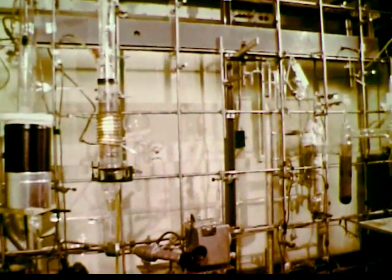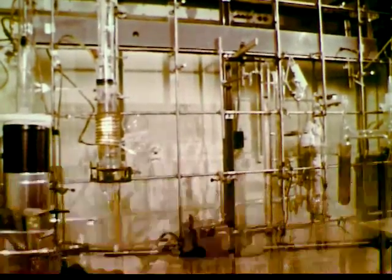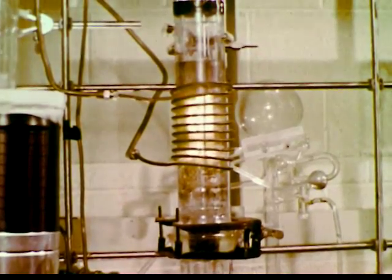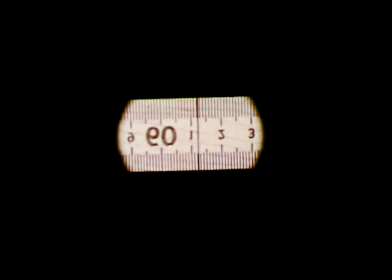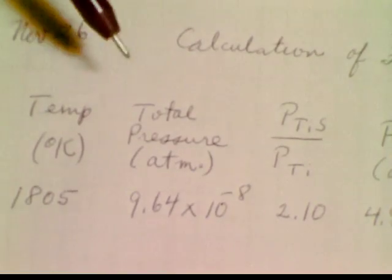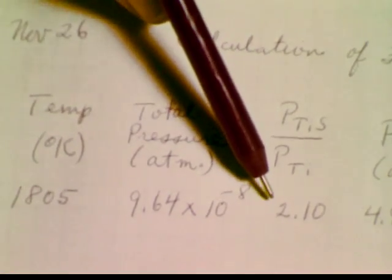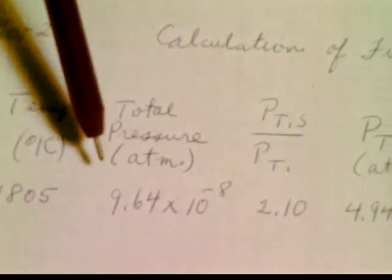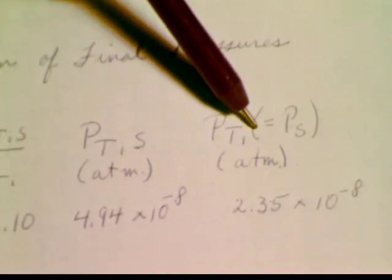Here is the assembled torsion apparatus in action. The actual crucible is obscured by the hot metal cylinder, which is visible inside the heating coil. As the sample gets hot, the crucible, the wire, and the mirror twist. When they stop, we know that equilibrium has been reached. We take a reading of the reflected image, which indicates the amount of twist. The calibration of the apparatus enables us to obtain the total pressure from the amount of twist. Now from the mass spectrometer data, we know the relative proportions of the gases present at this temperature. Hence, we can calculate the pressure of TiS and the pressure of titanium, which is equal to the pressure of sulfur.